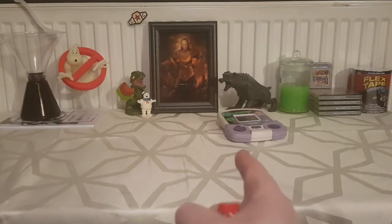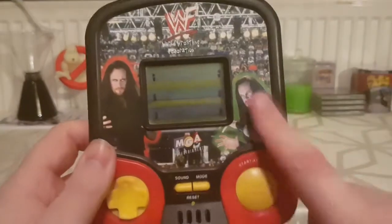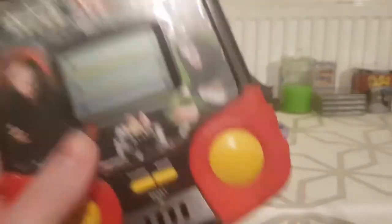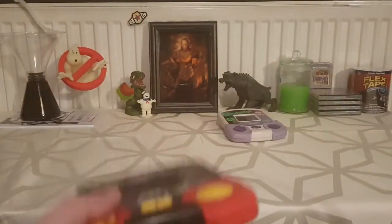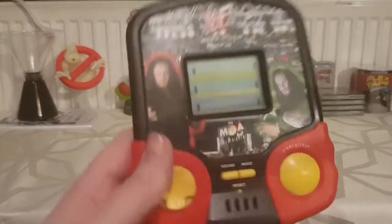The following year I got another one which is basically the exact same device with the same layout and everything, but it was a different game and different screen. This time it was WWF World Wrestling Federation's Undertaker - anybody that knows me, if it's not Goosebumps, I'm a huge Undertaker fan. I love the Undertaker. He was my childhood hero so I used to play this all the time. Like I said I didn't have a Game Boy, and when I did my first game was WrestleMania 2000.